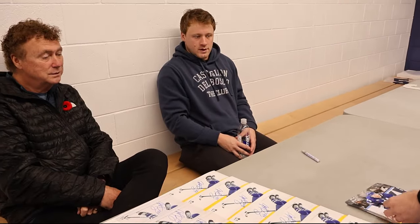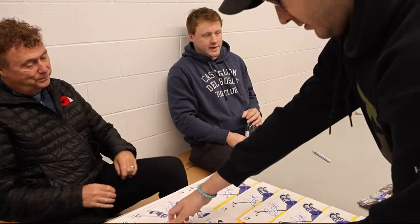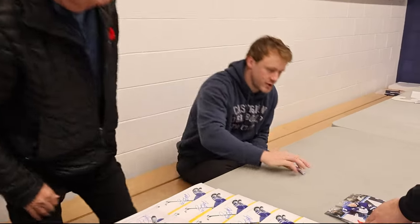We done, boys? Yeah. Perfect, alright. Here we go — thanks very much, appreciate it.